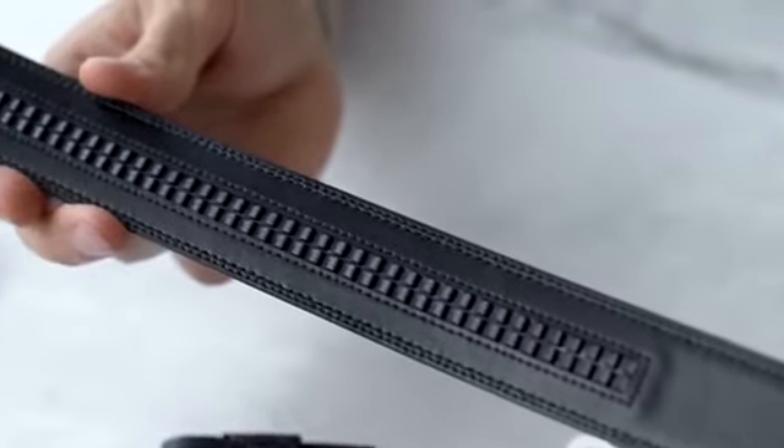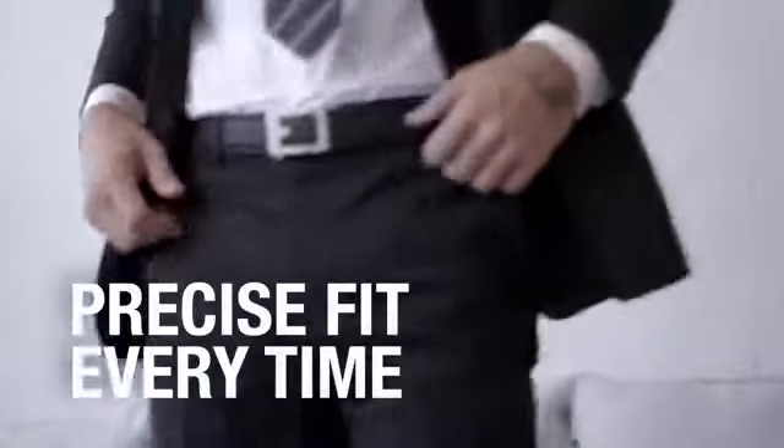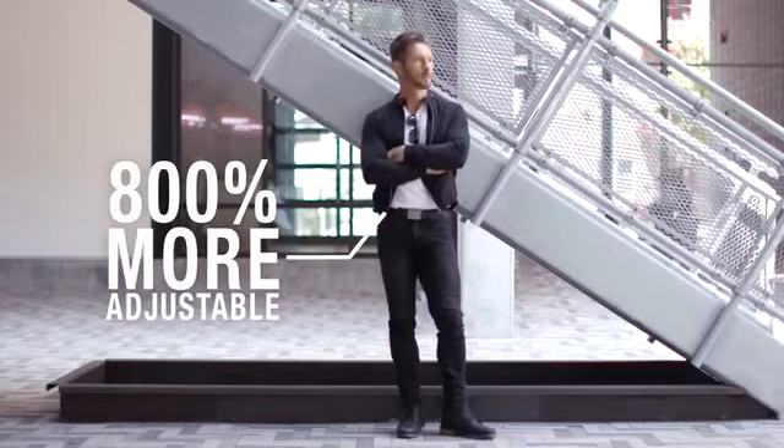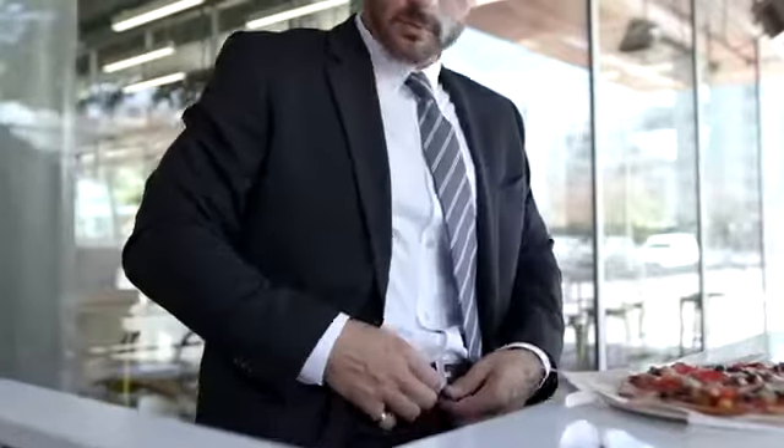Compared to traditional belts with five belt holes one inch apart, Core belts create a perfect, precise fit every time. It is 800% more adjustable than a traditional belt with holes. The buckle locks at your precise waist size.